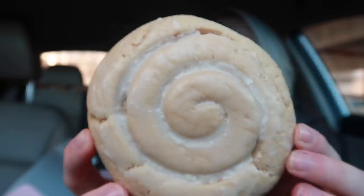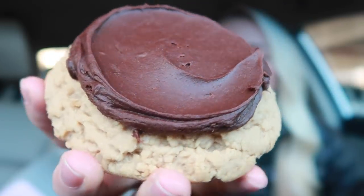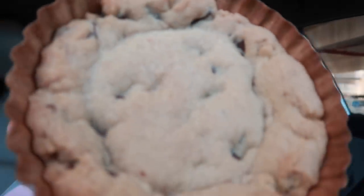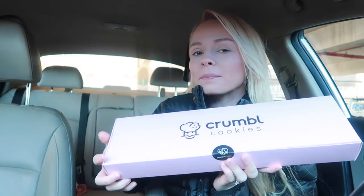Y'all, they gave me two of the same cookie. Hey guys, welcome back to another video. It's Megan. Welcome back to another Crumble Pink Box Unboxing Monday.